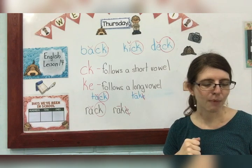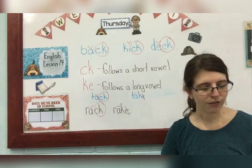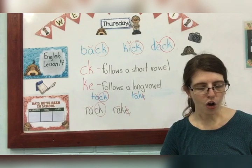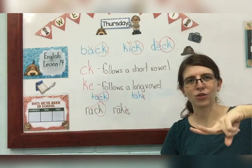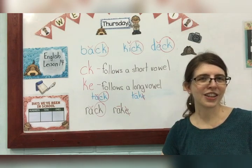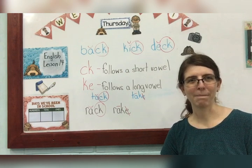Now the last part says mark the vowels and draw lines to match the pictures with the words. Look at the words on the bottom: bug, peas, home, fan. Mark it with a smile if there's one vowel, with a stick and a crossing out if there are two. Then draw a line from the word to the correct picture. Have a wonderful day, guys. I love you so much, and I'll see you in the next lesson. Bye!